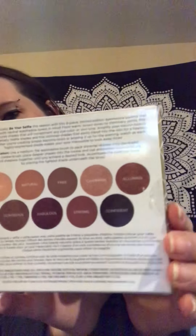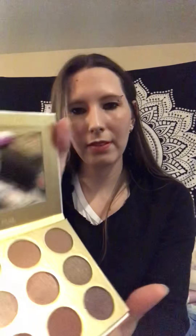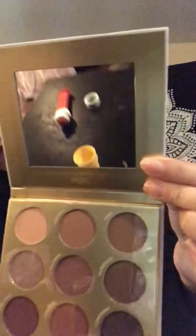I got the Pure Be Your Selfie eyeshadow palette. These are the colors that it comes with — I'll show you this too. Here's the package and there are all the beautiful colors.